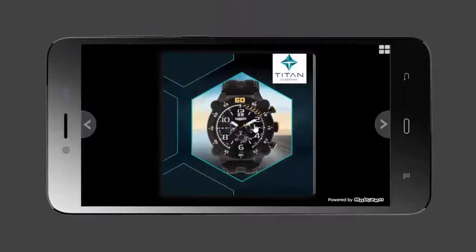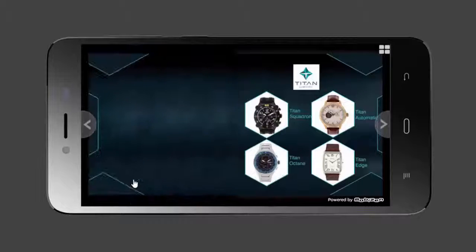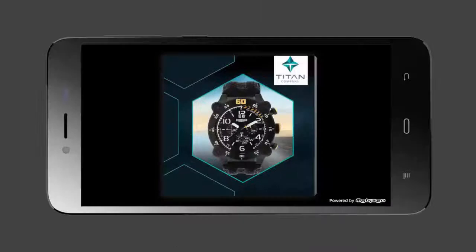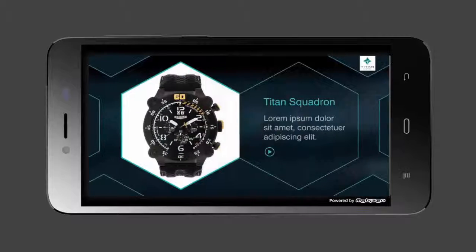Tapping on the catalog opens it in manual viewing mode, where it can be viewed like a physical catalog by flipping the pages. Or one can enjoy the slideshow with background music using slideshow mode.